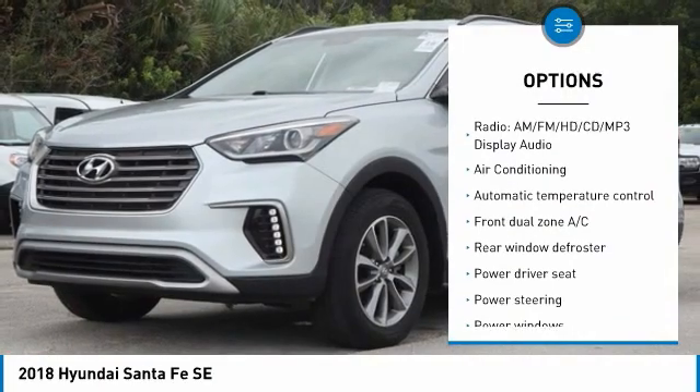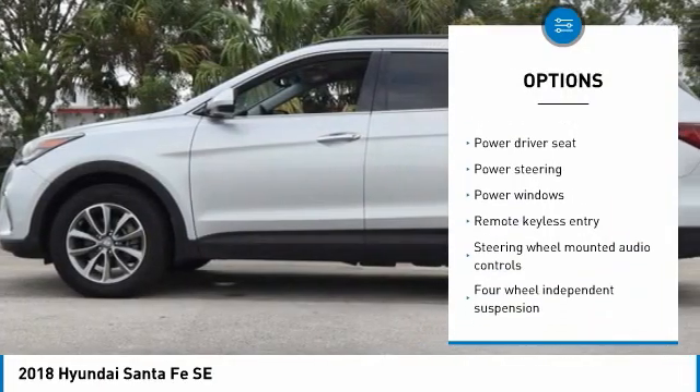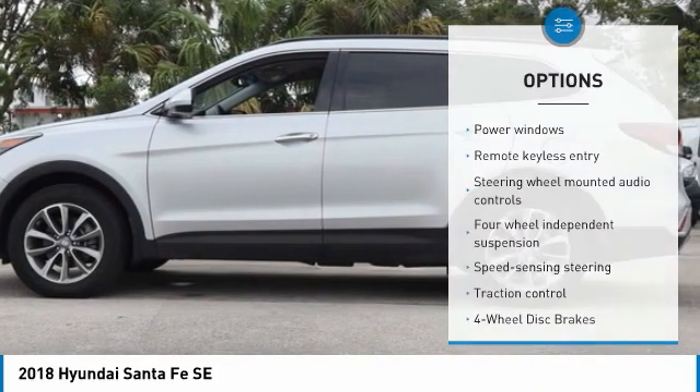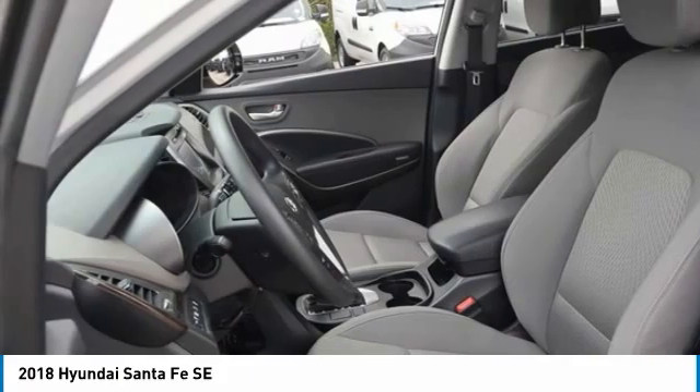3rd Row Split Bench Seats, 4-Wheel Disc Brakes, 6 Speakers, ABS Brakes, Air Conditioning, AM-FM Radio, SiriusXM, Automatic Temperature Control, and Brake Assist.